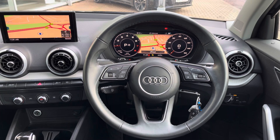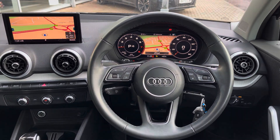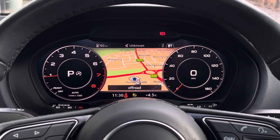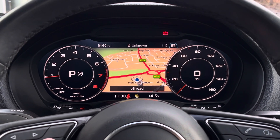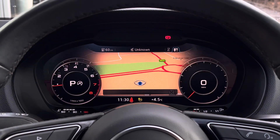Looking towards the driver's view, we find this fantastic round leather steering wheel with multiple buttons either side. Above, we find the virtual cockpit display, which features those two digital rev counters either side. Behind that, you also find the virtual cockpit navigation screen, which can also be adjusted.